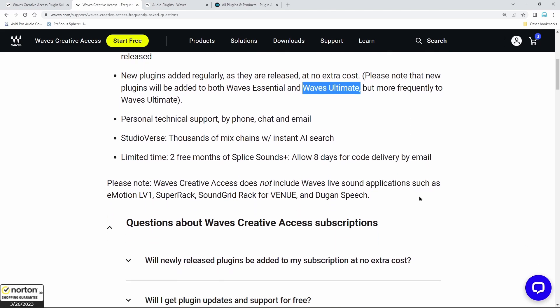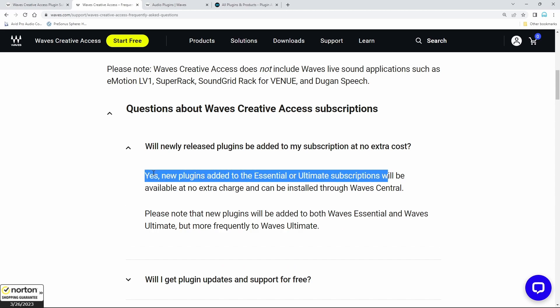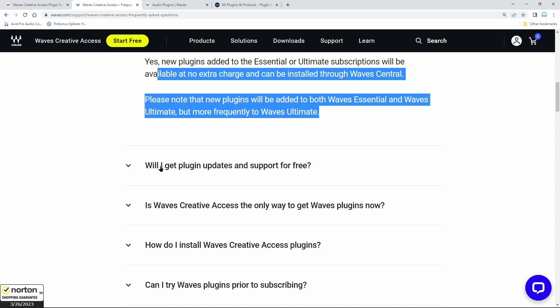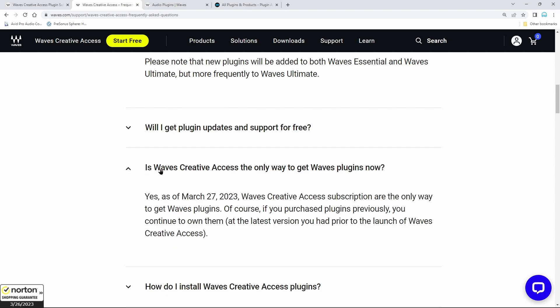You won't be able to straight-out buy new Waves plugins, or even new versions of plugins you already own. Waves Creative Access is now the only way to get Waves plugins, as of the 26th or 27th. If you already purchased your plugins previously you will continue to own them — but here's the rub: at the latest version you had prior to the launch of Waves Creative Access.